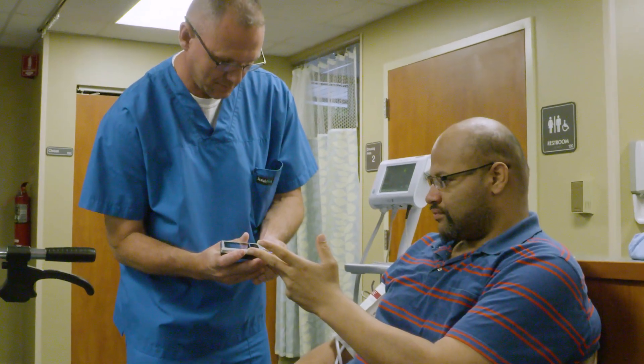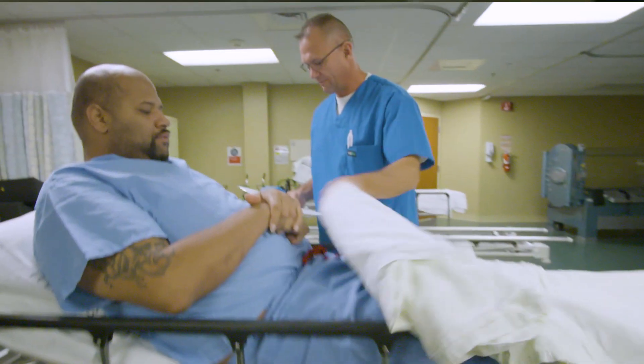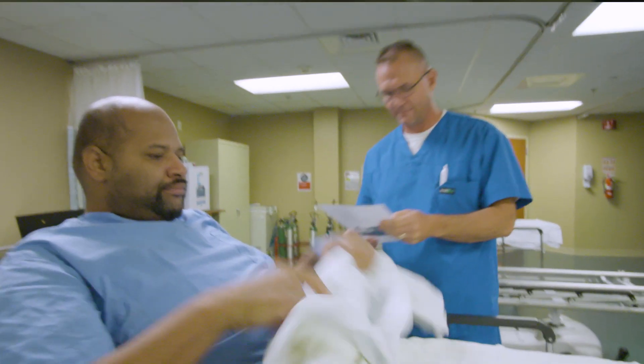When a person first comes to HBO for treatments, they're going to go through a whole checklist to ensure that they're a good candidate and should be in the chamber for HBO therapy.